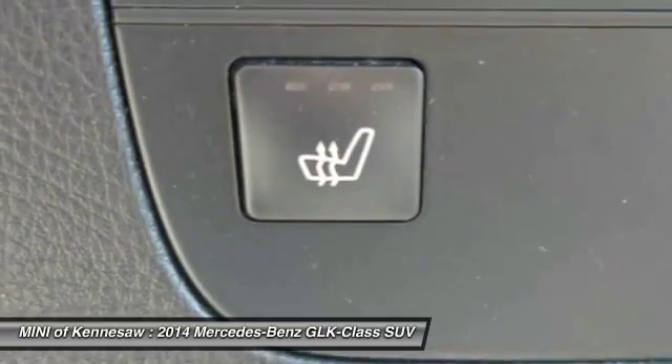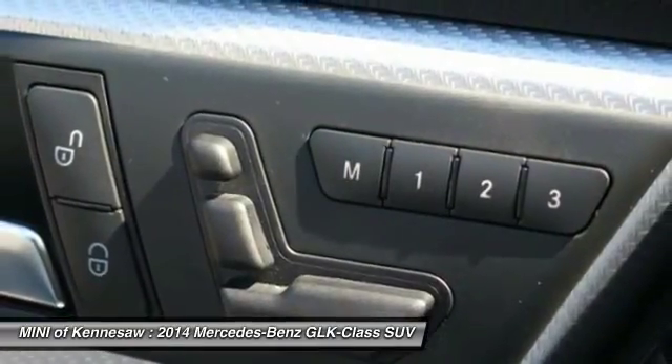Moonroof, power steering, HomeLink garage door opener, and auto dimming rear view mirror.